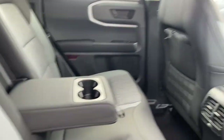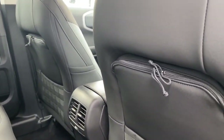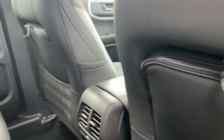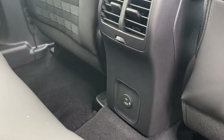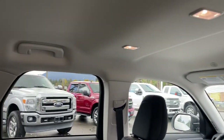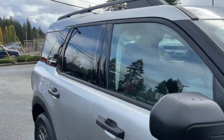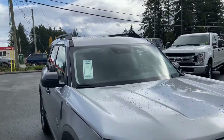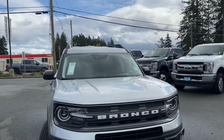There's an armrest with a couple of cup holders, nice zippered back-seat pockets for your items, air vents in the center, USB and USB-C. Up top you've got some lighting, and off to the side, handles and hook bumpers. Privacy glass in the back, windows, roof rails, blind spot information system, and side-view mirrors.